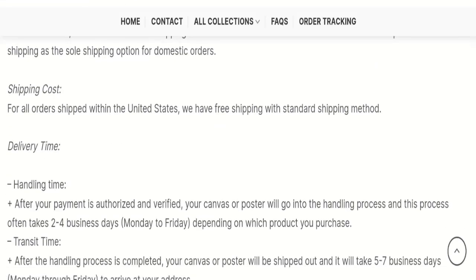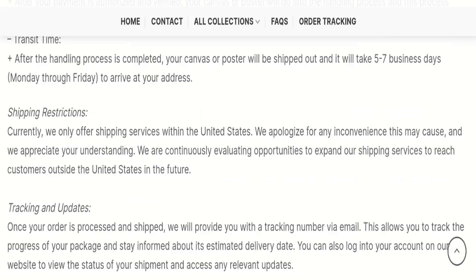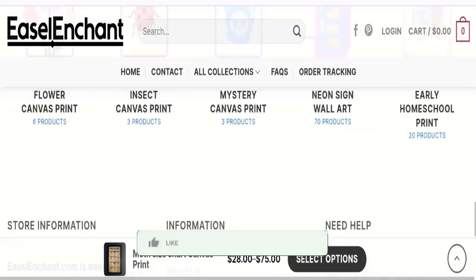As you can see, they mention order processing time of 2 to 4 business days, and order shipping time will take around 5 to 7 business days. So that is the shipping information. Now it's time to discuss other important legit details.